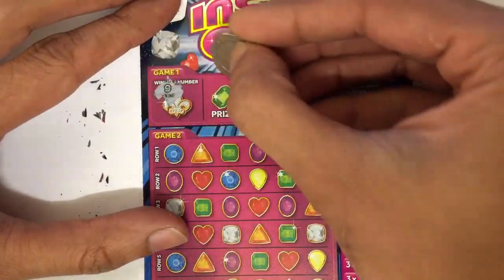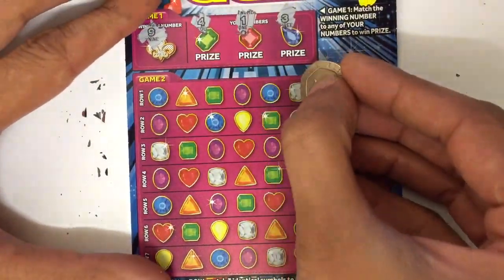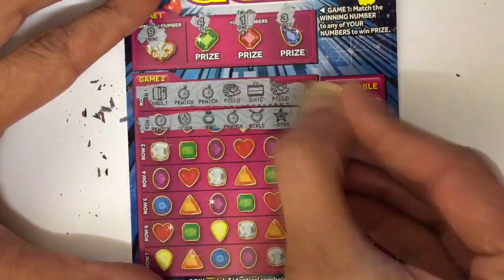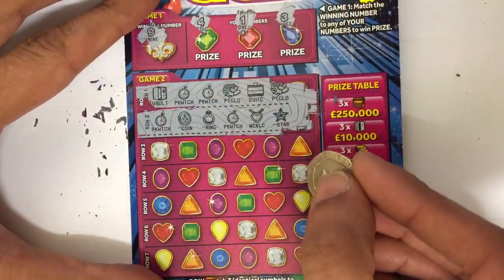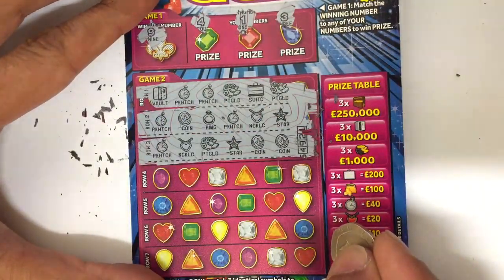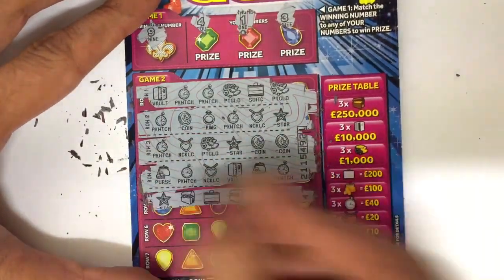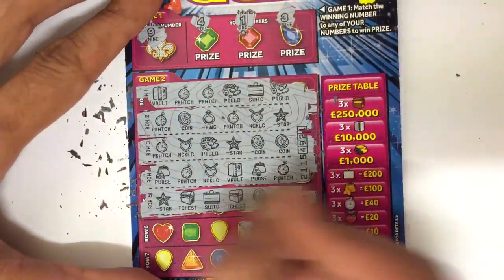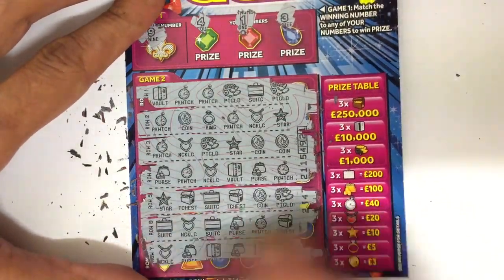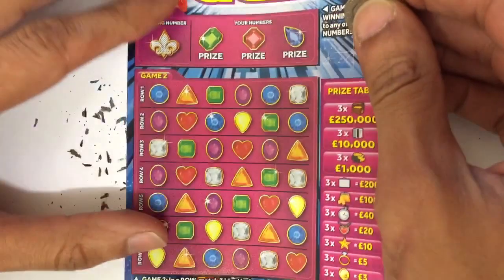On to the second Instant Gems. Looking for number nine, four, one, and three — nothing there. Pocket gold, pocket watch, pocket watch, pocket watch — two treasure chests — nope. So that was a loser as well. On to the last one — can the last card give us anything?